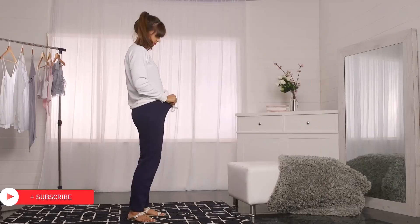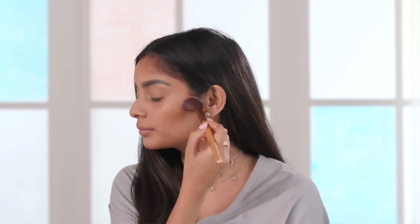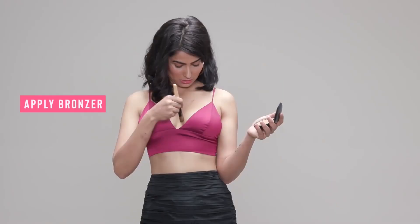We've heard all about contouring our face with makeup to chisel our features and enhance our bone structure, but did you know you can also contour your breasts to make them look fuller? Apply bronzer on your cleavage and around the top half of your breasts, followed by a little highlighter under the bronzer, and blend it all out for a subtle lift.